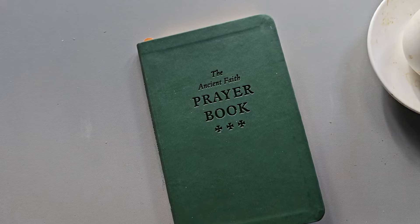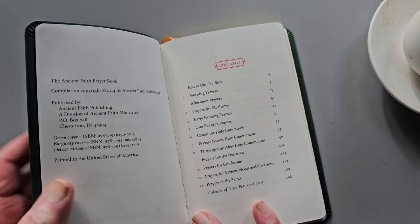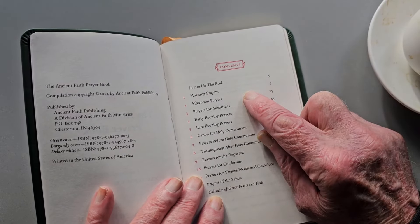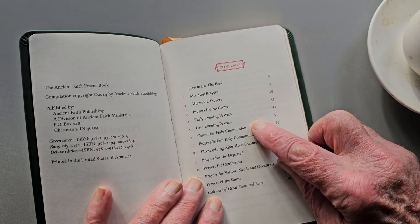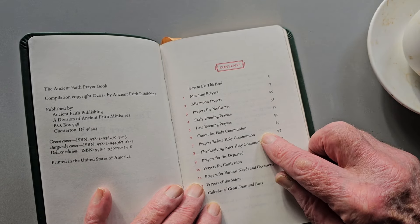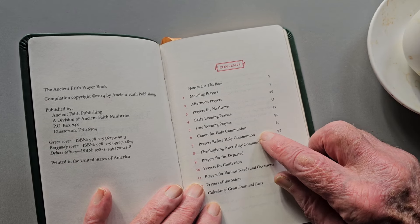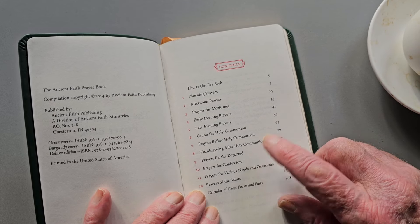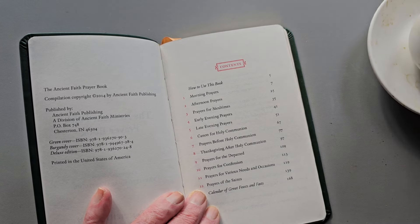It is as straightforward to use as one might find any book to be — morning, afternoon, meal times, early evening, late evening, prayers before and after early communion. The ones that I suspect are in their edition of the Orthodox Study Bible. Prayers for the departed, prayers for confession, which my friend who has the paperback version says he particularly finds helpful.